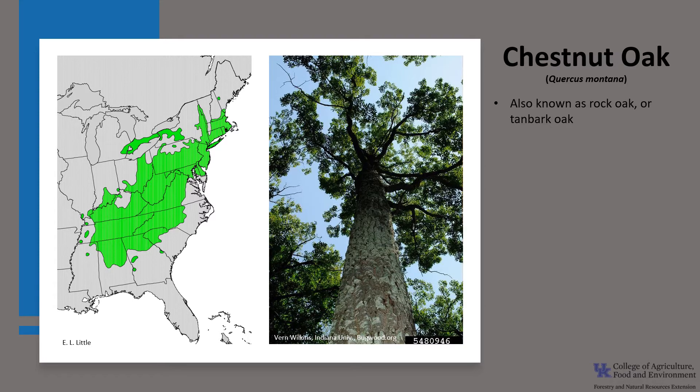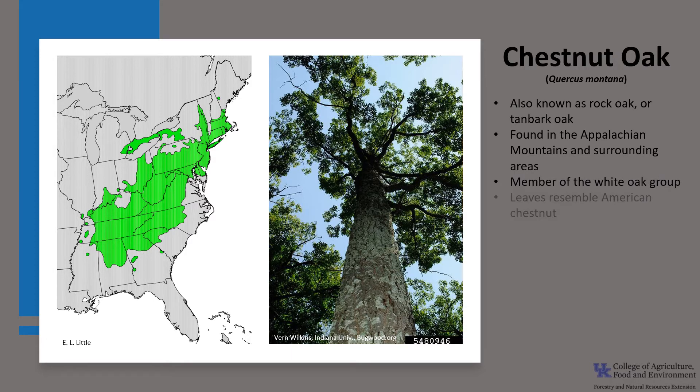Quercus montana, also known as rock chestnut oak, rock oak, or tanbark oak. It is found in the Appalachian Mountains and surrounding areas. It is a member of the white oak group, but the leaves resemble American chestnut leaves, hence its common name.